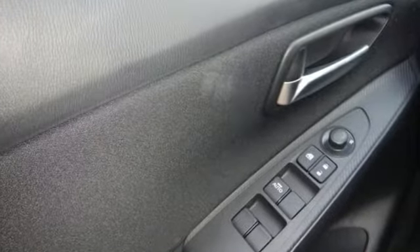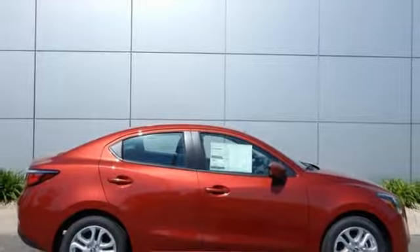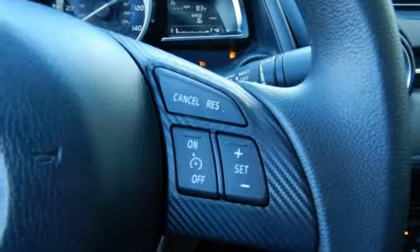The touchscreen audio display is easy to use from your sport bucket driver's seat. The convenience of Bluetooth, auxiliary audio input, USB ports, and backup camera is hard to beat. It even comes with a low-speed pre-collision safety system.